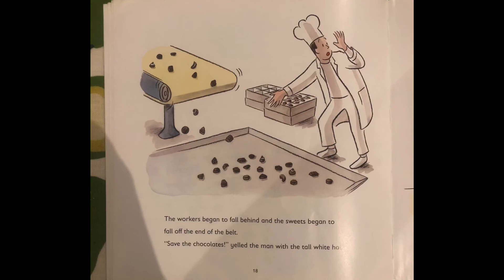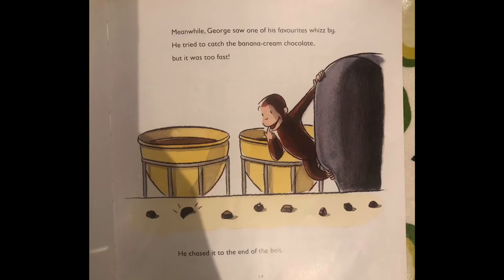The workers began to fall behind, and the sweets began to fall off the end of the belt. Save the chocolates, yelled the man with the tall white hat. Meanwhile, George saw one of his favourites whizz by. He tried to catch the banana cream chocolate, but it was too fast. He chased it to the end of the belt.